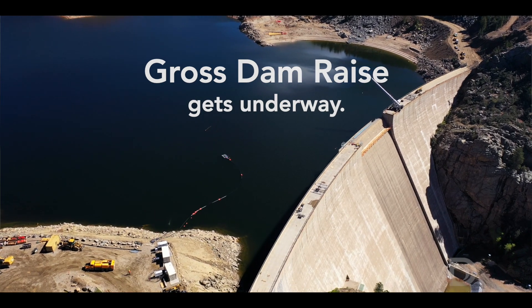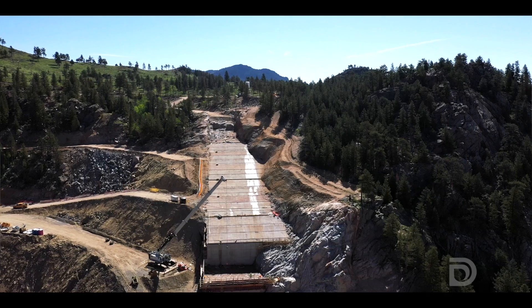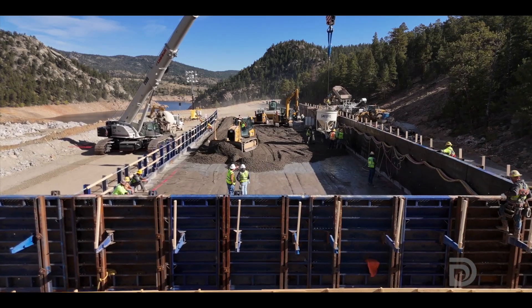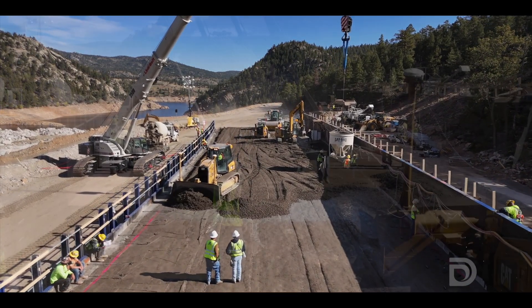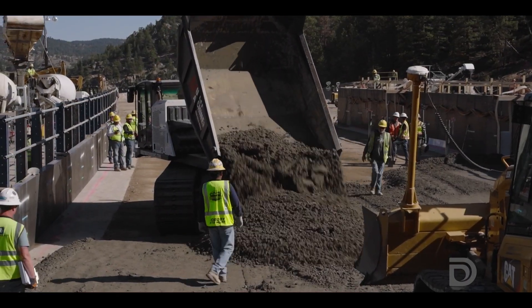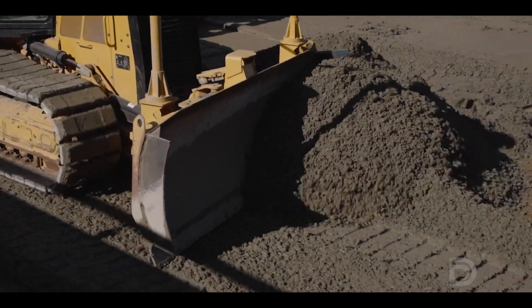It's just so exciting to see the dam actually finally being raised, the concrete starting to be placed. RCC is roller compacted concrete, and it's very different than conventional concrete. RCC is more like earth than concrete in consistency — it's very hard. It's a really unique blend of science and artistry to create this mix that we can place very rapidly.